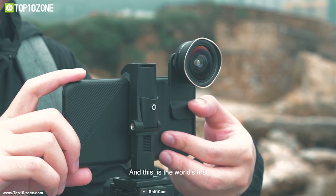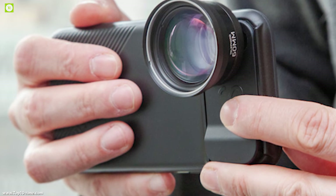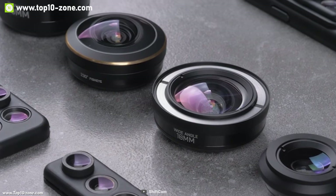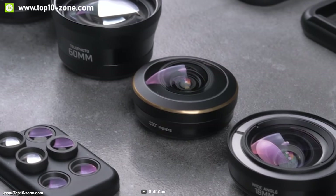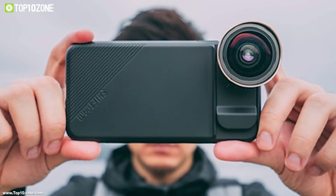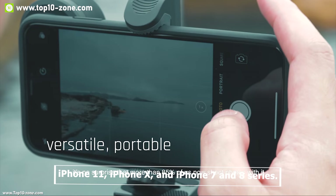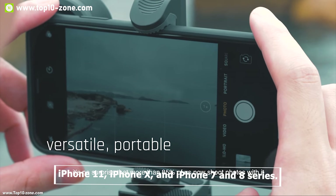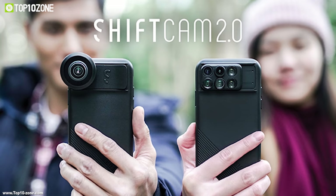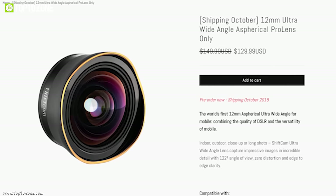To use the Pro lens, remove the travel set, then slide and shift the Pro lens onto the ShiftCam case. Attach and twist the Pro lens onto the adapter as suggested in order to enable fast switching between lenses. This lens has a CPL filter that is magnetically attached onto the Pro lens. Rotate the outer trim ring of the CPL filter to adjust the polarizing effect before taking photos or videos. The ShiftCam lens is compatible with iPhone 11 series, iPhone X series, and iPhone 7 and 8 series. This device can be found online at around $130.